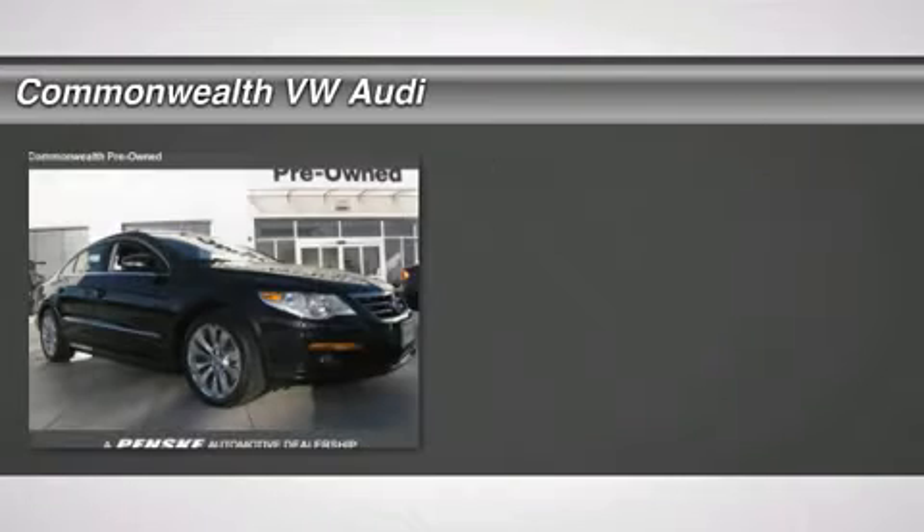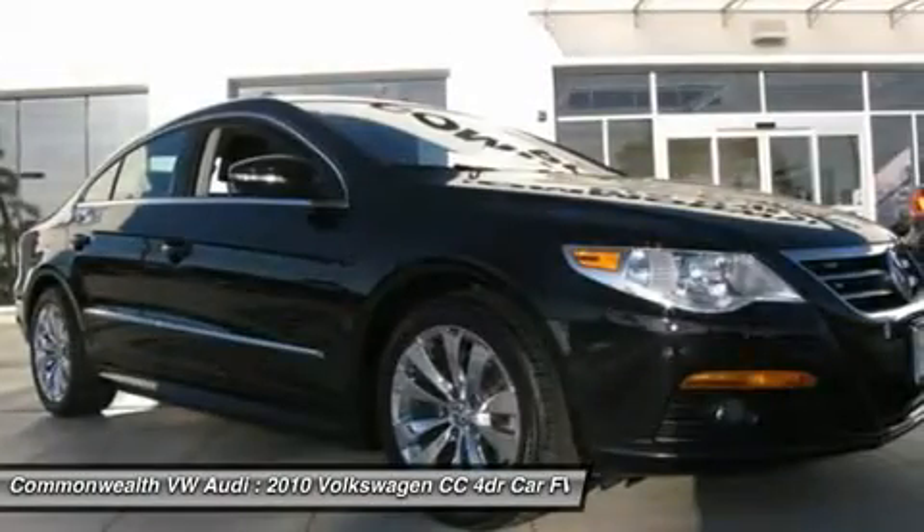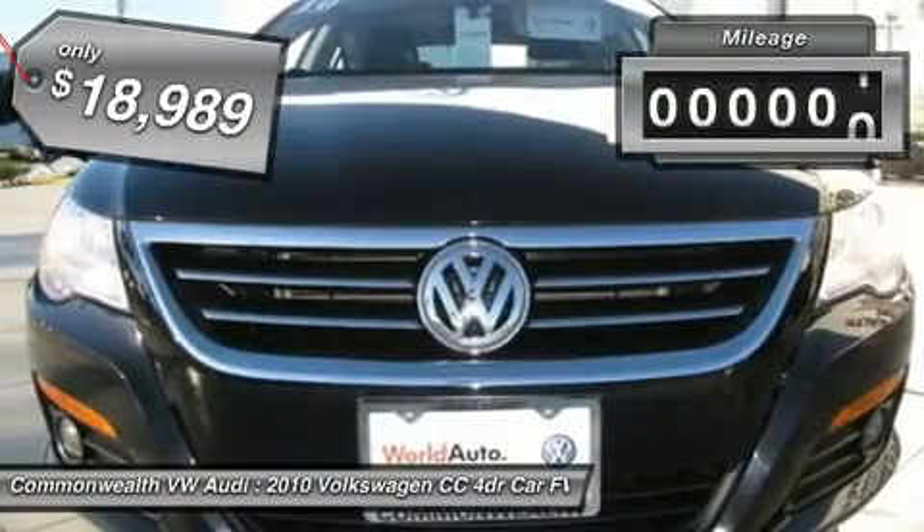The 2010 Volkswagen CC. It's what's on the outside that counts, and is priced below $20,000. This vehicle has less than 40,000 miles.